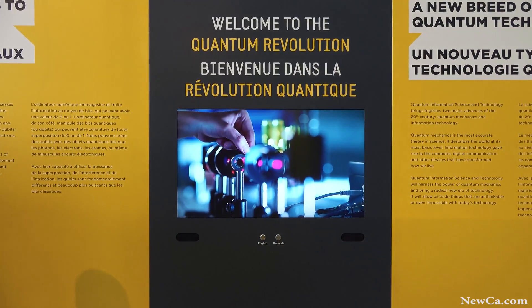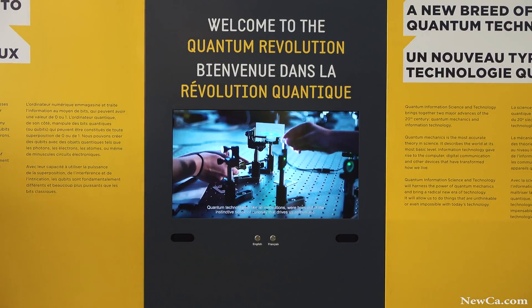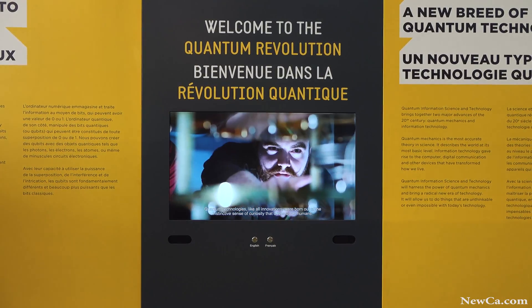So the first part of the exhibit is all about the science, and the second part is all about what we can do with it today and what we can do with it for the future.